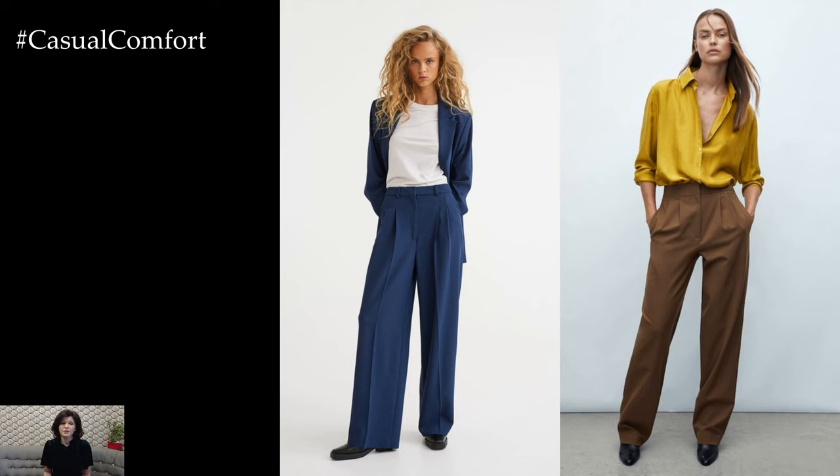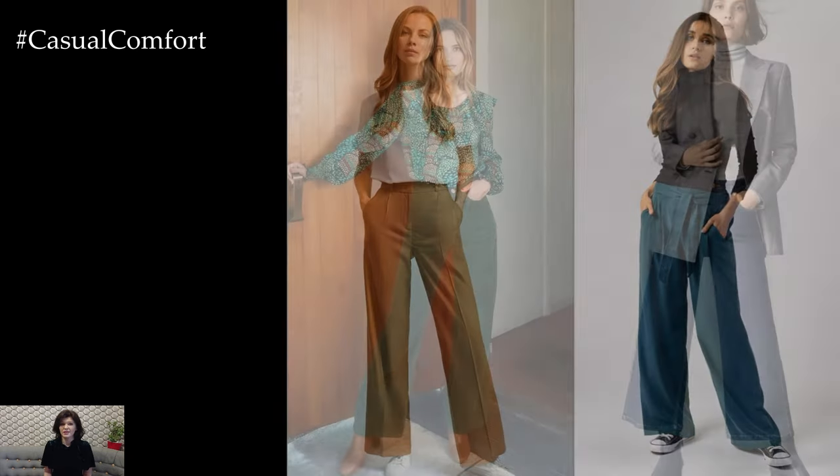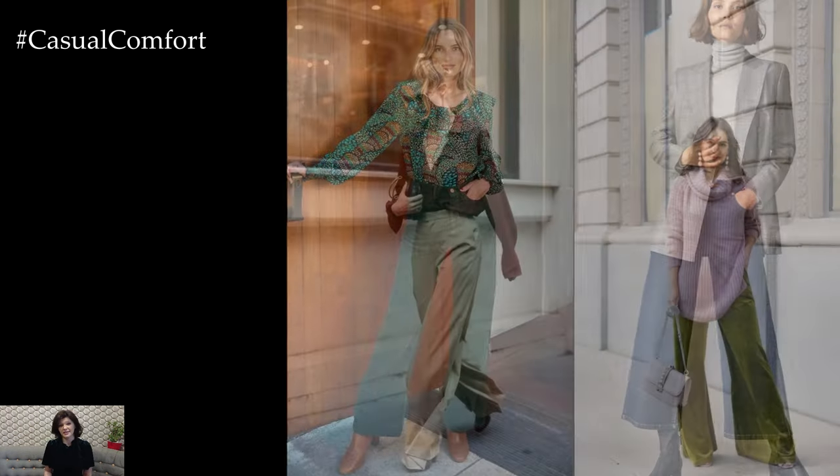For a more polished and put-together ensemble, consider tailored trousers or high-waisted pants in sophisticated fabrics like cotton or crepe. Pair them with a crisp button-down shirt or a fitted blouse for a sleek and professional look that's suitable for the office or formal events.